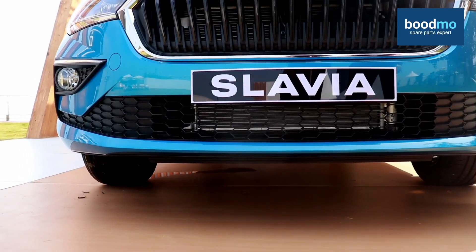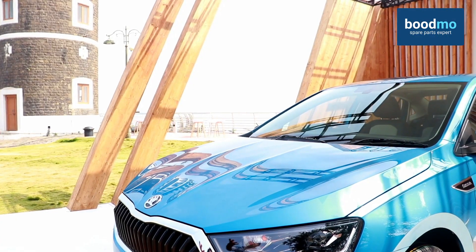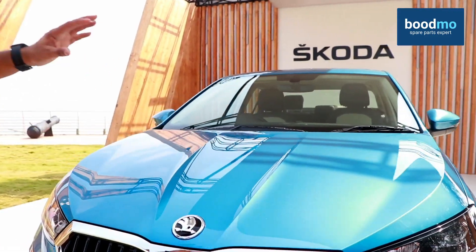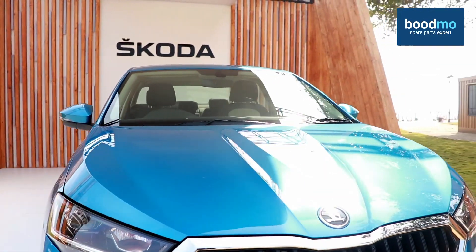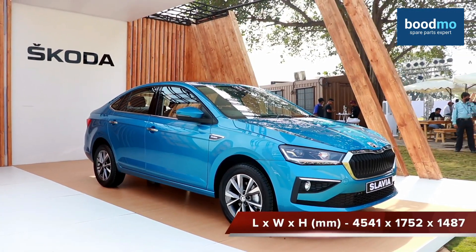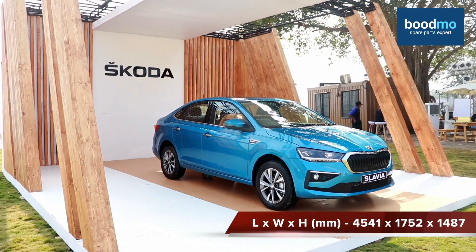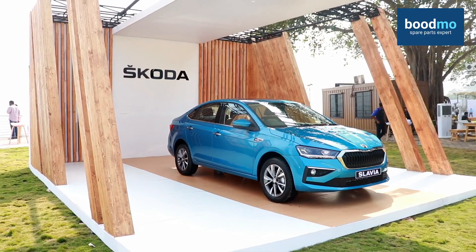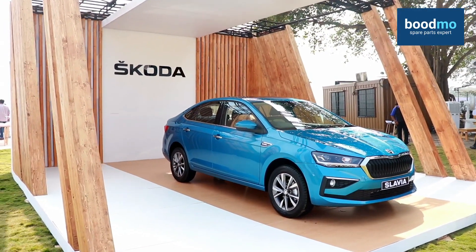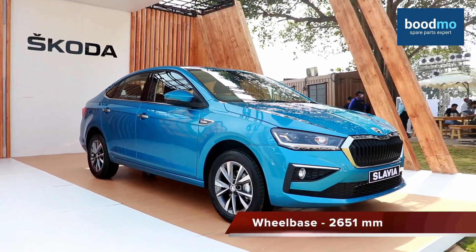The butterfly-shaped signature Skoda grille features chrome that looks very nice. The grille has enough space for the air dam so heat gets convected very easily — you can even see the radiator and condenser unit are quite visible from here, meaning heat can actually be convected through it when the car crosses the air. The bonnet's upper profile has creases which look very good along the body lines. This car has 4541mm of length, 1752mm of width, and 1487mm of height, making it the widest car in the segment right now, along with the longest wheelbase of 2651mm.